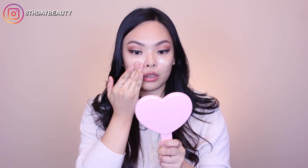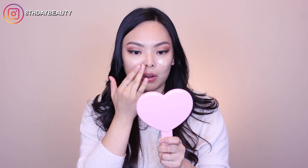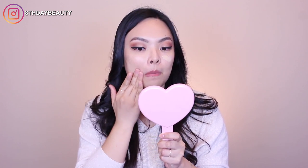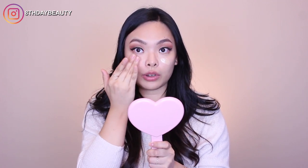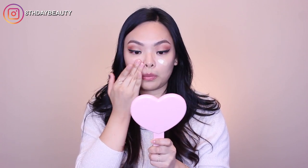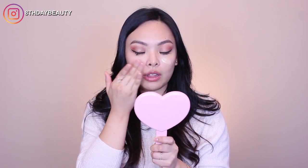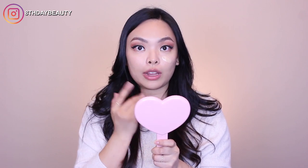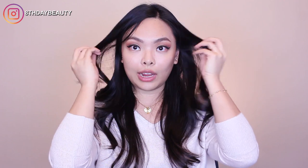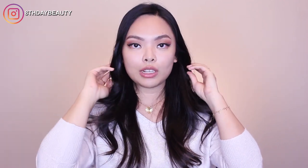I'm just going to put it under here and pat it in. I will say that it blends out really nicely, really easily, and it has a really nice finish. My skin just looks like clear, healthy skin — it doesn't look like I'm wearing any product at all. So this is what it looks like with two layers: a really nice, beautiful, very natural skin-like finish.